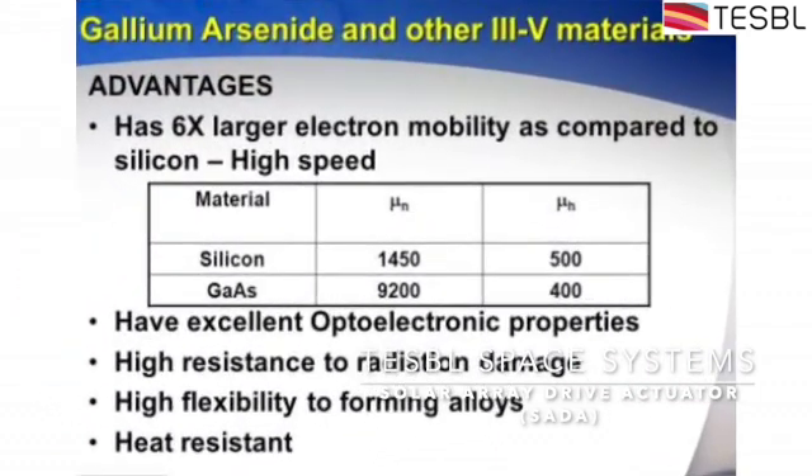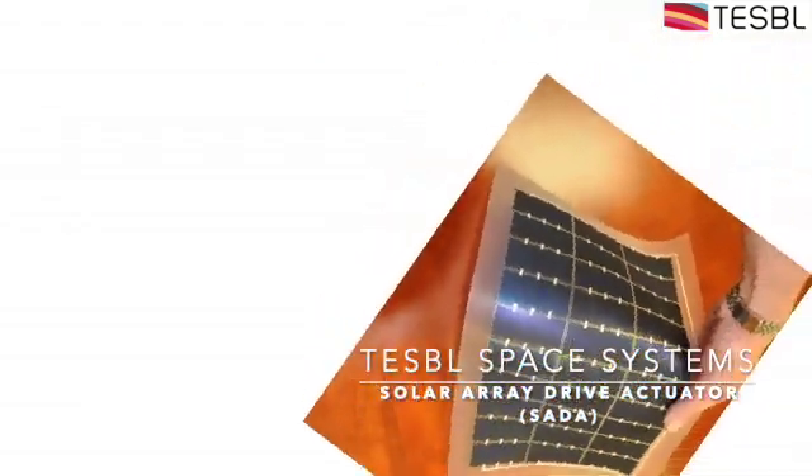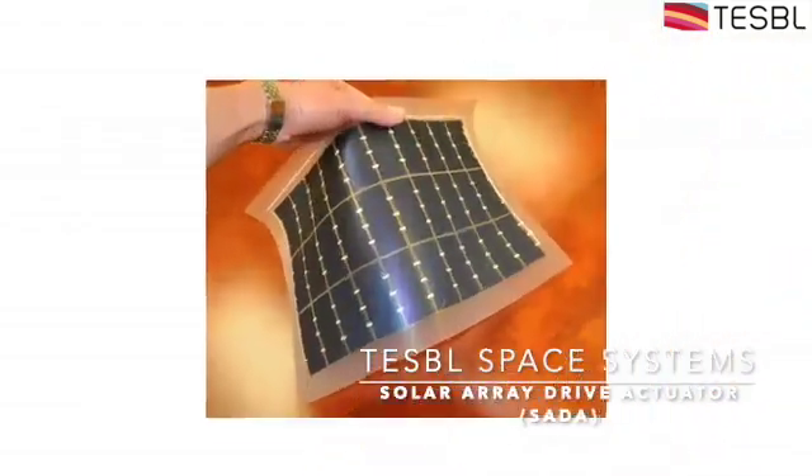First was its degradation over time, which was much lower than that of silicon-based panels. Secondly, its efficiency didn't change much with the change in temperature of the panel.